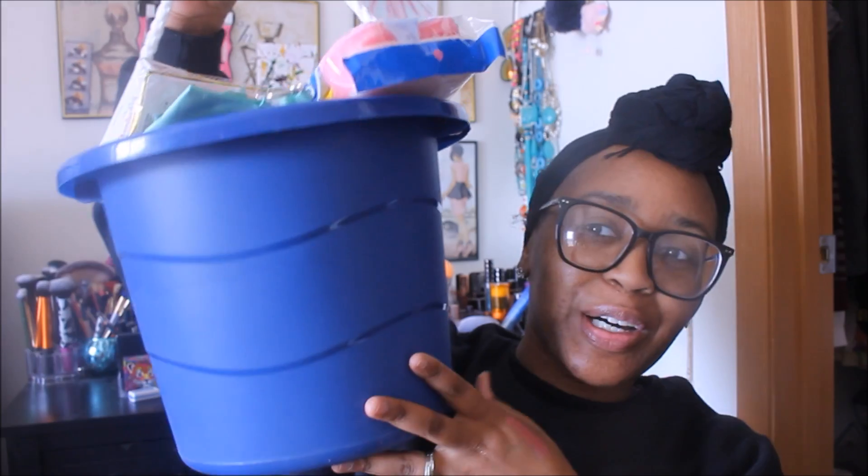Hello, thank you guys so much for tuning into a brand new video, it is your girl Tabitha here. I am excited — I got a brand new Dollar Tree haul for you guys. I have a bucket filled with stuff and then I also have some bags filled with some goodies, so let's go ahead and get started.